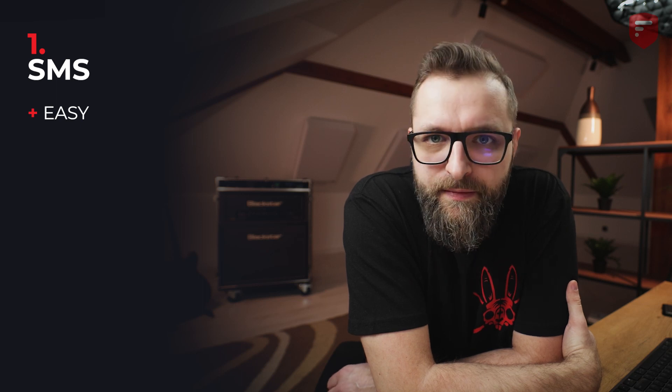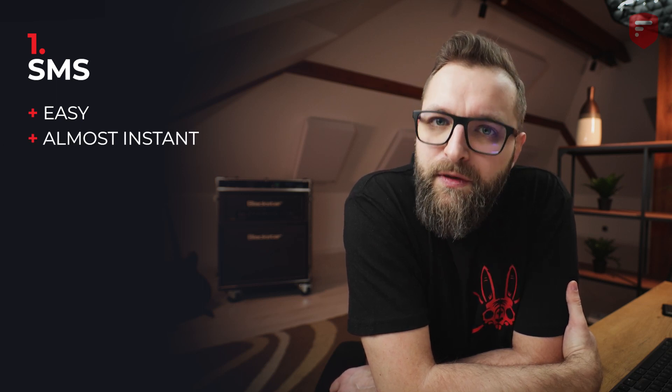First method: text messages, or SMS for short. Pros: it's easy to use, everyone knows how to use SMSs, and it's almost instant.